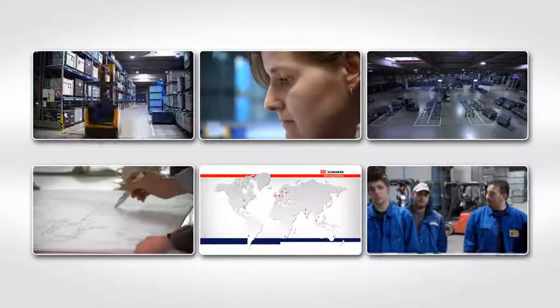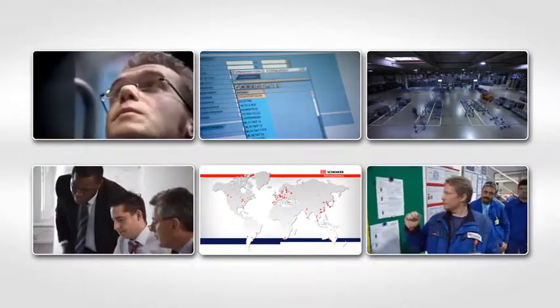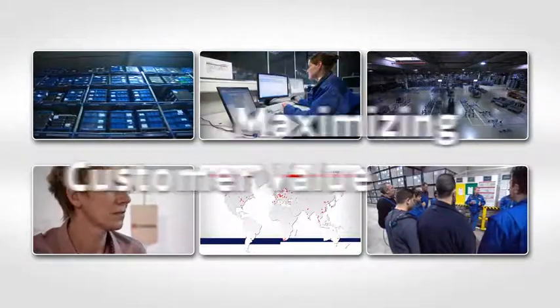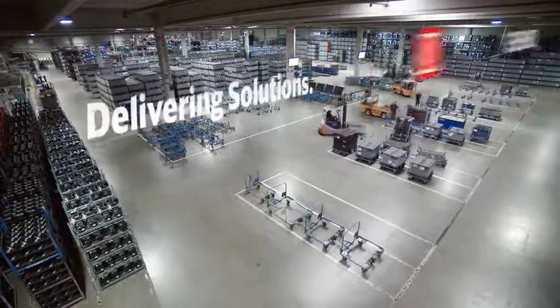With decades of experience with numerous customers, we are one of the best partners for all production logistics services worldwide — leading to less implementation time, best operational processes and profitable solutions. And we get leaner every day.